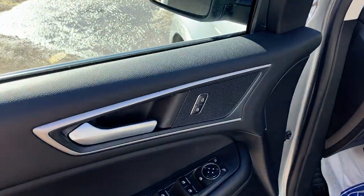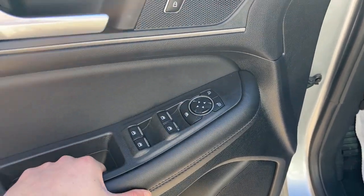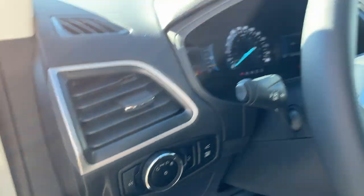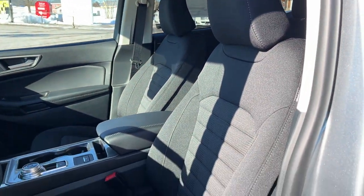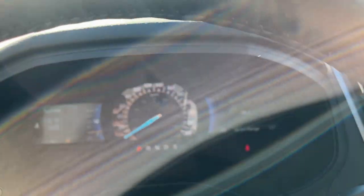Coming around to the front, you do have your power locks and power windows, and you also have your power glass adjustable mirrors and automatic headlights. That button is also how you can open and close the liftgate from inside.